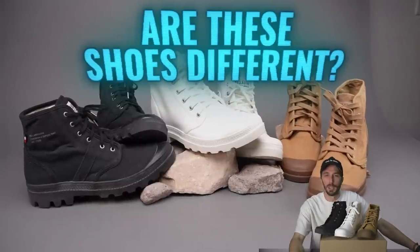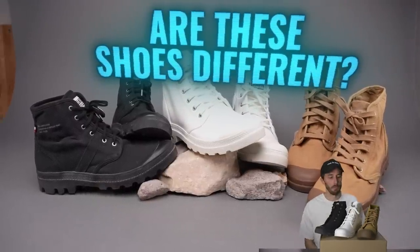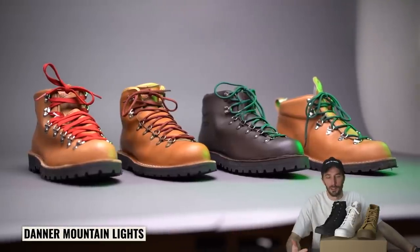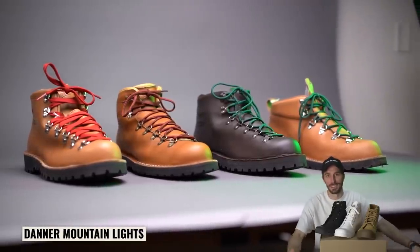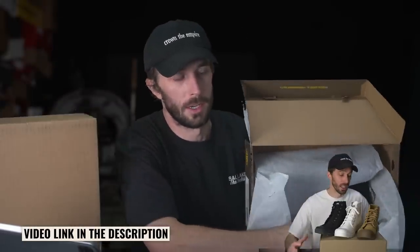I've got three different Palladiums here that look identical, they're around the same price, they look like they're mostly the same pattern, but it's like a lot of these other brands where they have different products that look exactly the same, but nobody knows what the difference is. We did an unboxing of these to try to figure that out, and really there's not a ton of differences, at least from the outside.